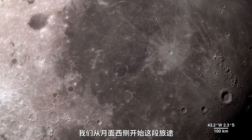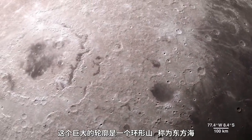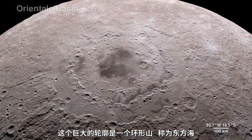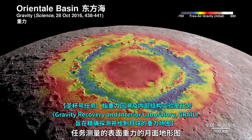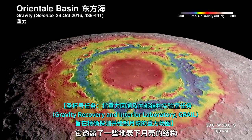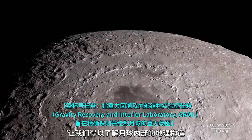Our tour begins on the western border, where the near side of the Moon meets the far side. The enormous feature is the lunar crater known as the Oriental Basin. Here, LRO's terrain map combines with surface gravity measurements from the GRAIL mission. This data reveals structure in the lunar crust beneath the surface, giving us a window into the geologic features of the Moon's interior.